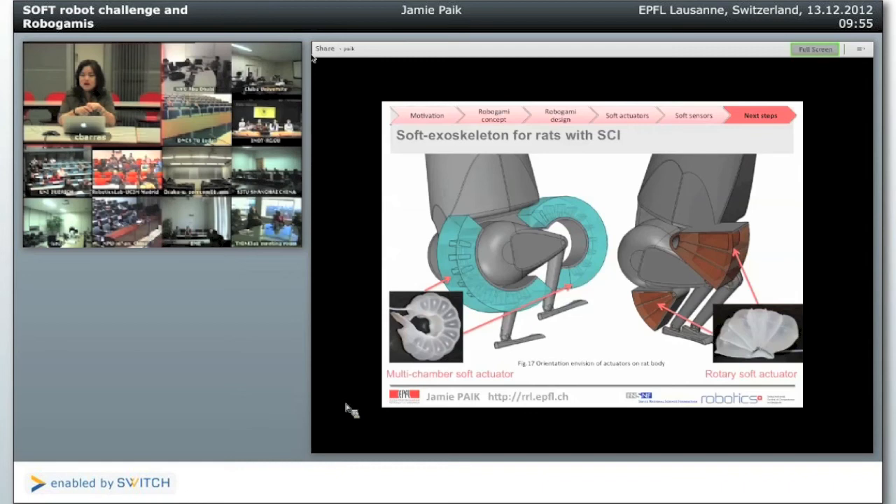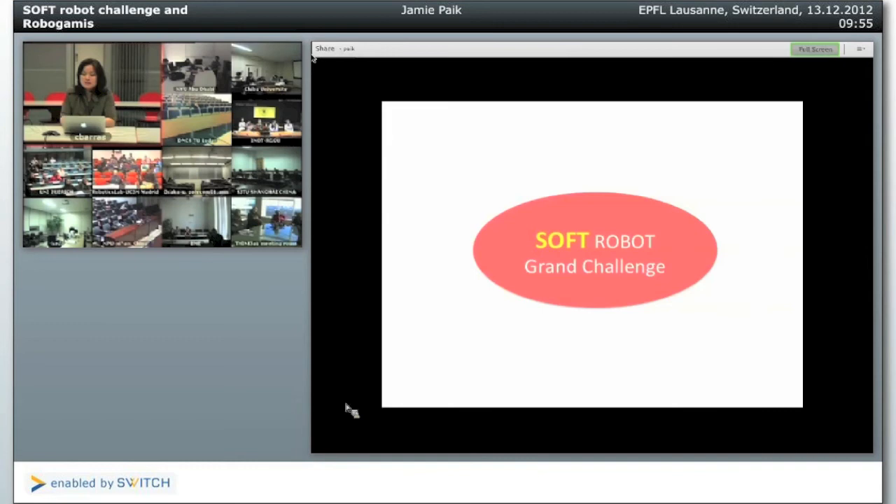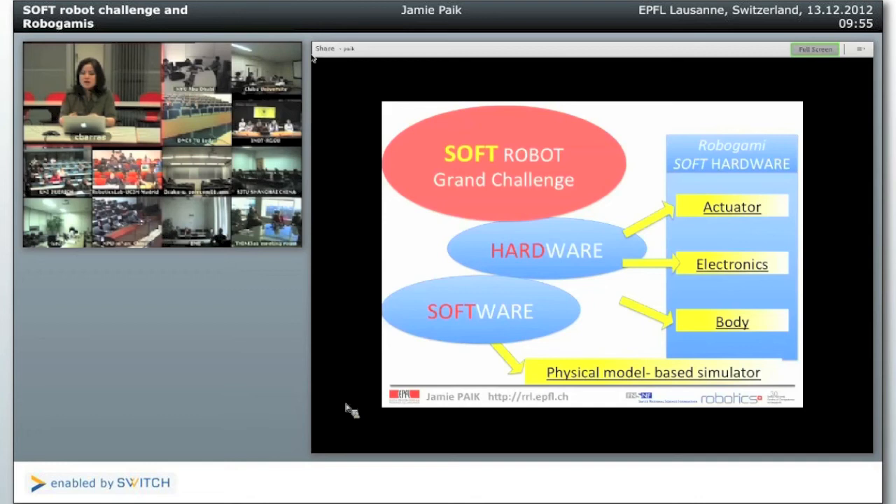To wrap up: soft robotics represents a grand challenge and a different paradigm of technology — another way of bringing robots closer to our lives and blending them seamlessly into it. One of the biggest challenges is the hardware: actuators, electronics, and the body itself, all integrated as a single entity. We also need to address software — not only as a simulator, but as a physical modeler that accounts for different effects of the actuator and material. I think if both worlds come together, there's going to be a much better future in soft robotics that can be closer to us.